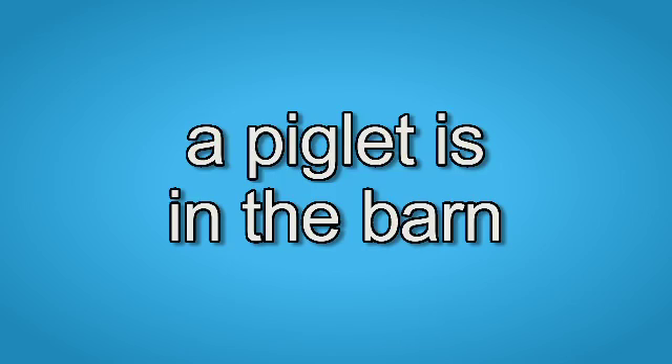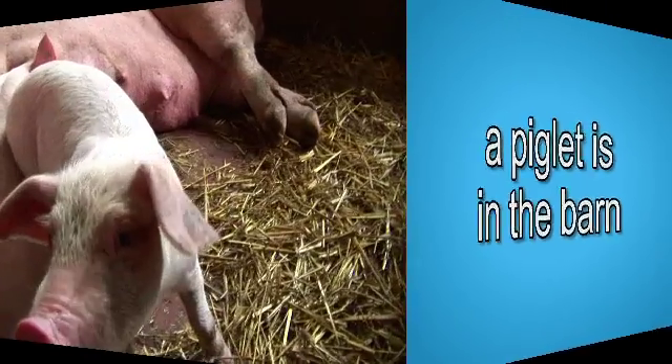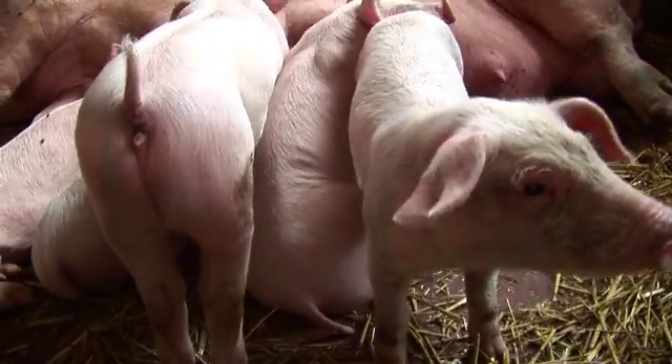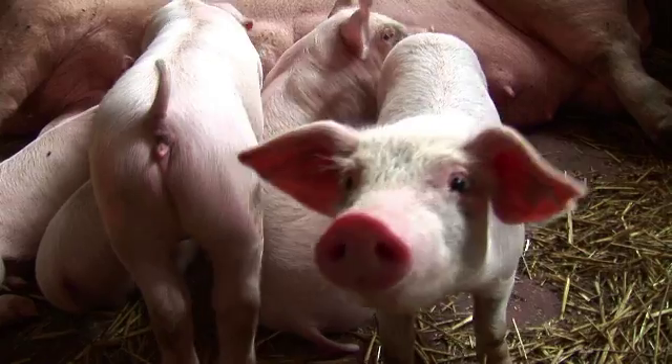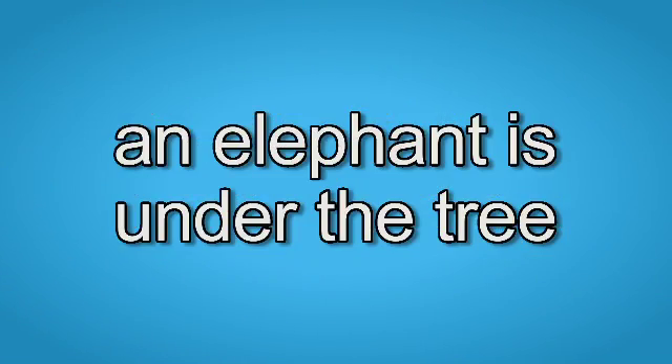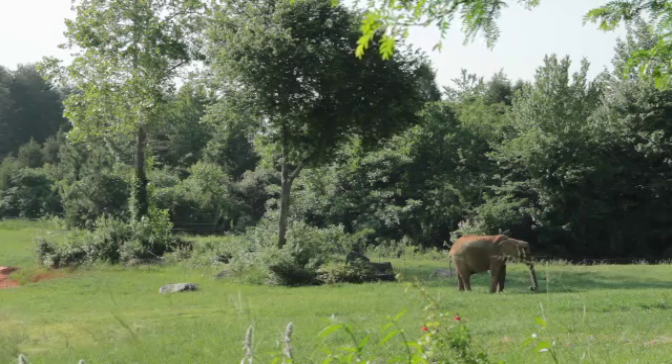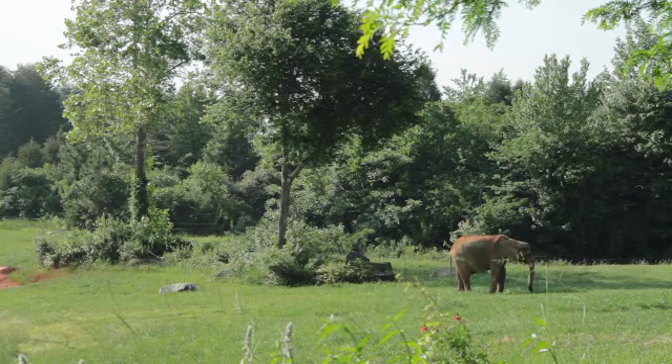A piglet is in the barn. A piglet is in the barn. What kind of animal is in the barn? A piglet is in the barn. An elephant is under the tree. An elephant is under the tree. The elephant stays cool in the shade of the tree.